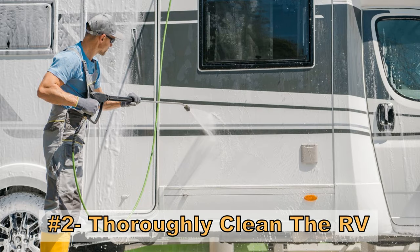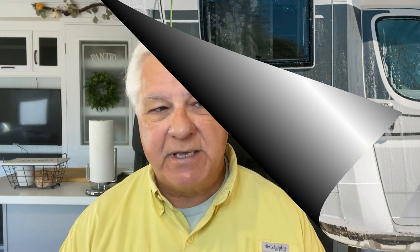Number two: thoroughly clean that RV inside and out. A lot of people really mess up on this — they don't clean the RV at all, especially on the outside, because that seems like a lot of work. Get it clean inside and out, make it shine, make it look nice. That first impression will mean a lot and will influence the price.